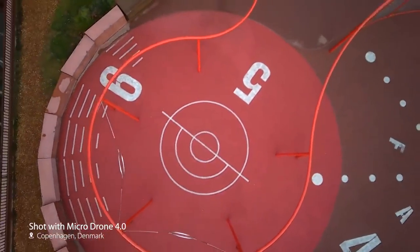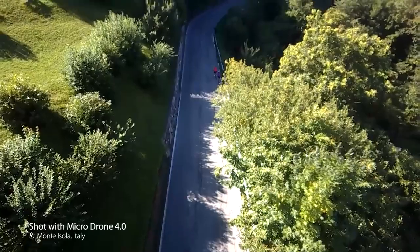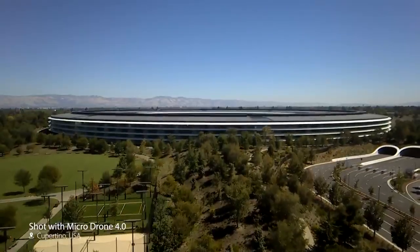Imagine a pocket-sized drone that captures stunning aerial videos — a flying HD camera without the challenge of piloting a drone.